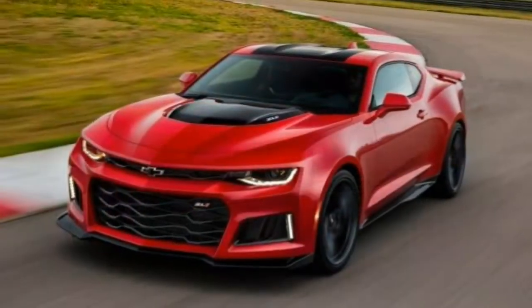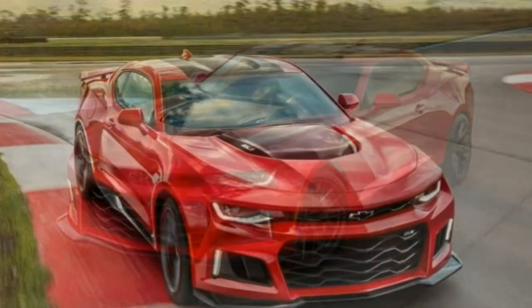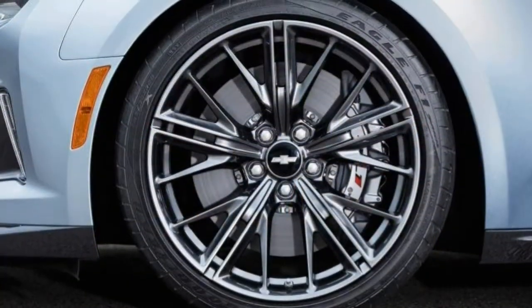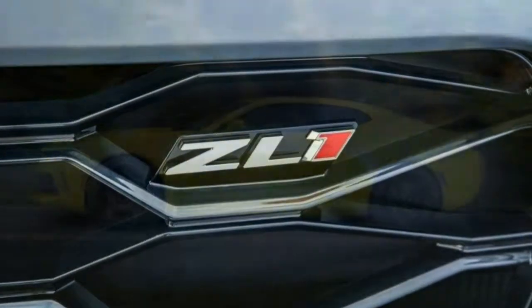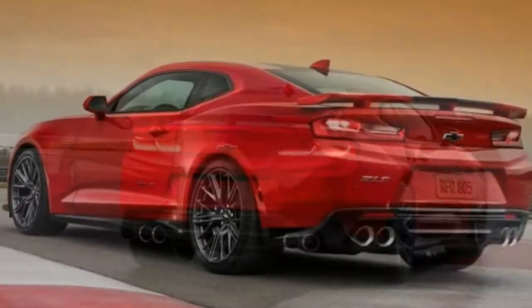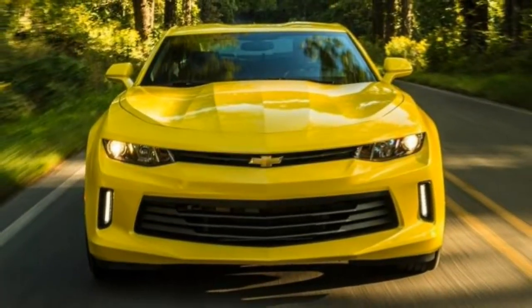Finally, the Camaro ZL1 features a supercharged 6.2-liter V8 with 650 horsepower and 650 lb-ft, a 6-speed manual transmission — a 10-speed automatic is optional — and launch control. All of the 2SS and SS 1LE track content is also included. The ZL1 1LE Extreme Track Performance Package adds 19-inch forged aluminum wheels with wider tires, special track-oriented suspension dampers, a carbon-fiber hood and rear spoiler, and tinted taillights.